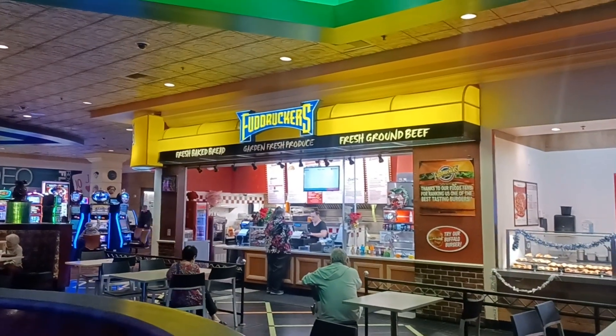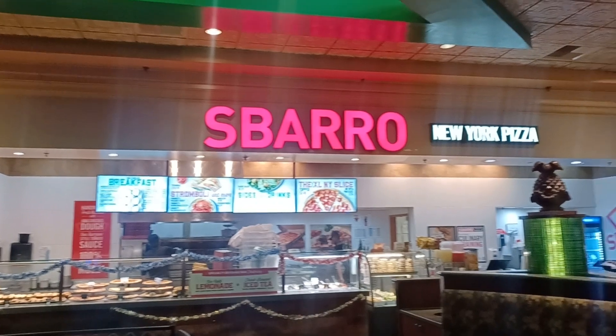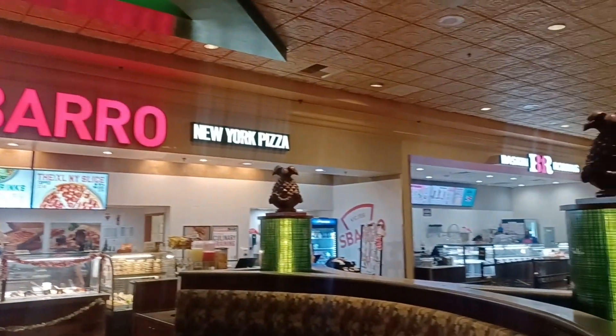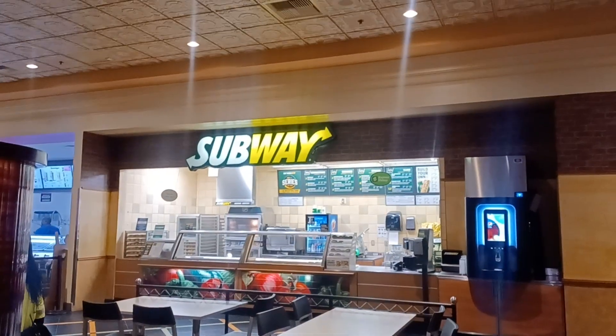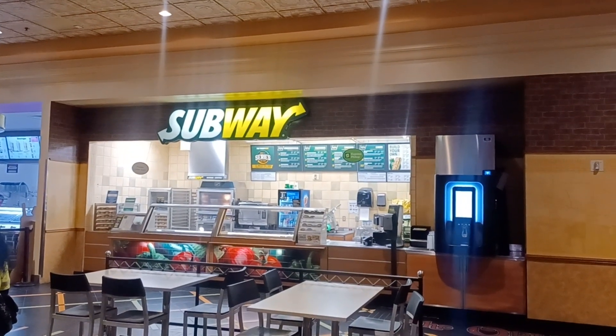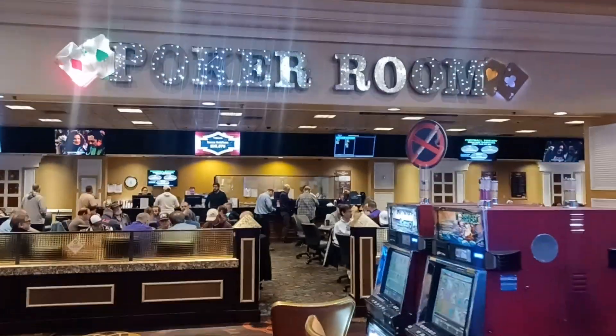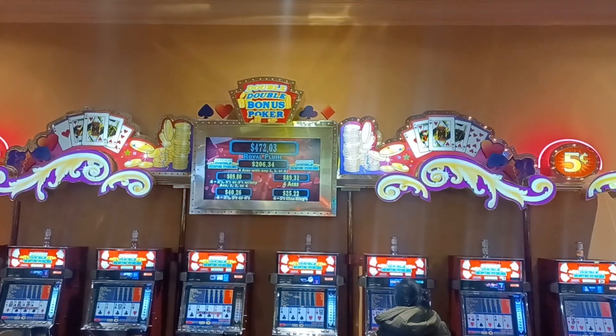If you want a quick snack, they do have a Fuddruckers right across from the poker room, pizza, Baskin-Robbins of course, and Subway. As we wrap up the session, another little view of the poker room and we'll be on our merry little way. Thank you.